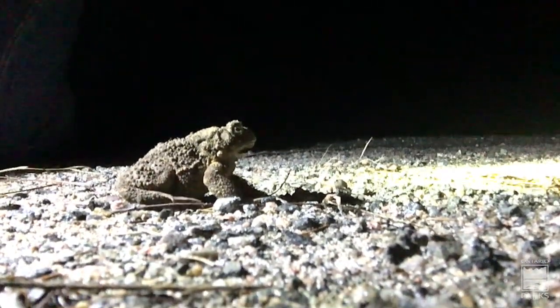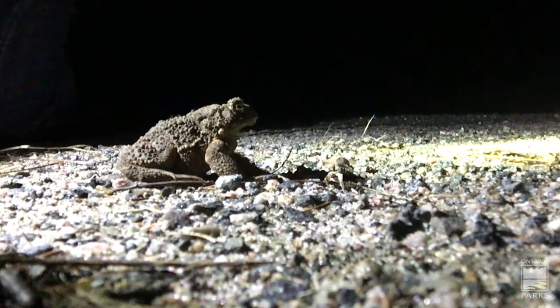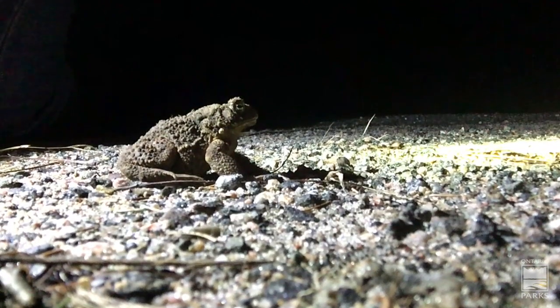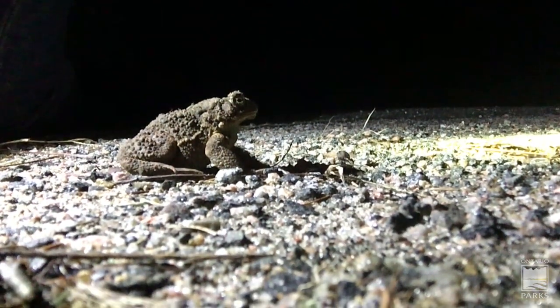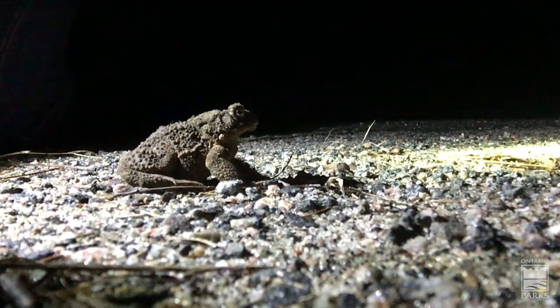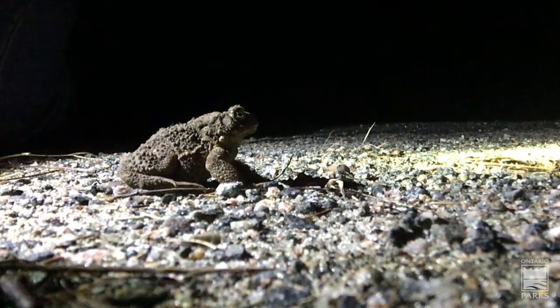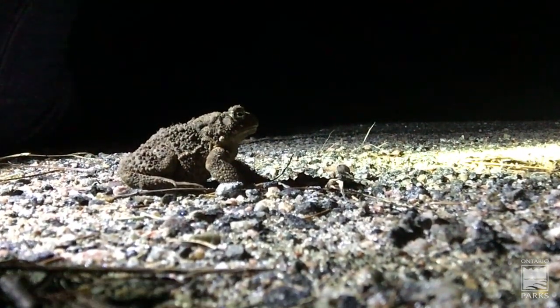What the toad will be doing when it gets to the pond: the males and females will all meet up, they'll mate, and they will lay eggs. Those eggs will transform into little tadpoles, which then, after metamorphosis, become little toadlets, and then they disperse back into the woods. And so that is the story of how we get American toads.